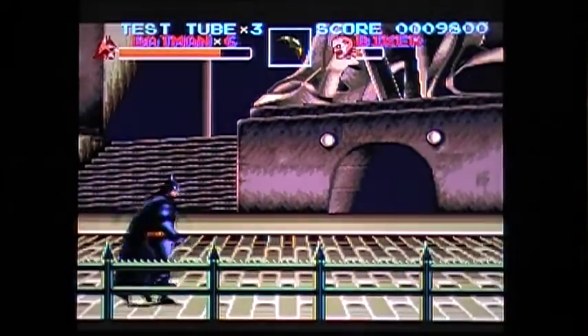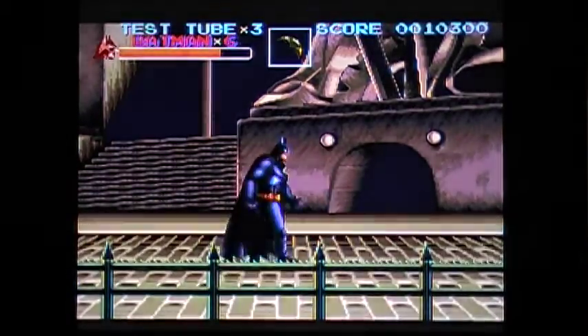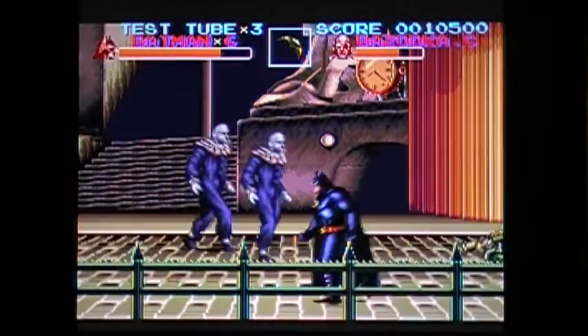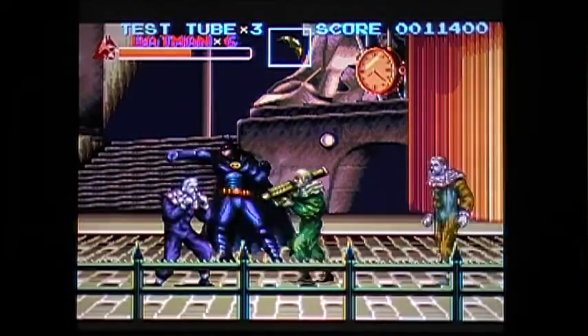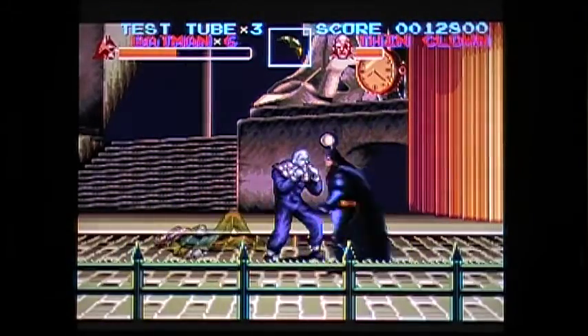Those of you who are better at this game than I am, give me some pointers — I'm terrible at this. I'm usually great at beat-em-ups but I just have so much trouble playing this game. And the Catwoman fight is unreal, she can take your health down in no time. There we go, there's that headbutt move.